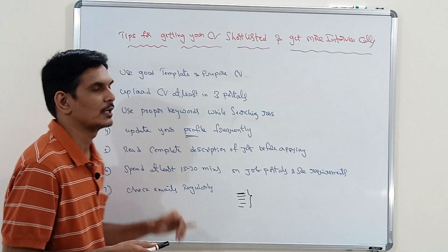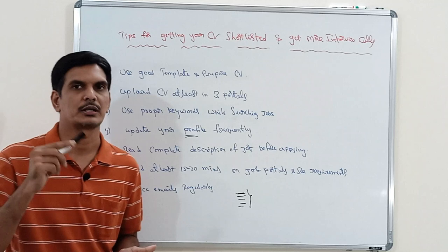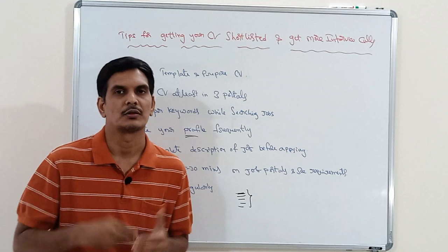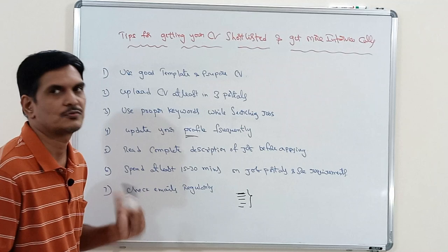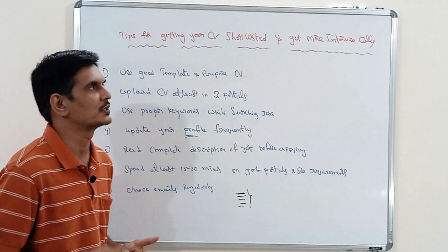The last point is: check your emails regularly. Some people don't check emails regularly, but it is a best practice. Spending just 15 to 20 minutes a day on emails is enough. If you follow all these steps, you will get more number of interview calls and your CV will be shortlisted. That is all for this video — in the next video I will talk about one more topic. Thanks for watching.